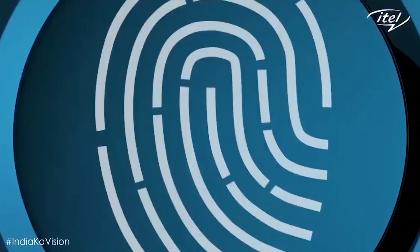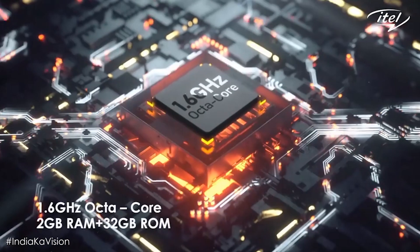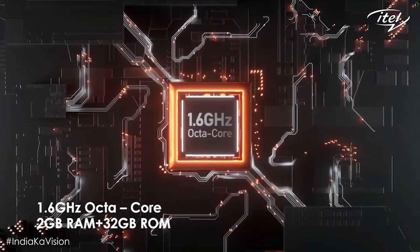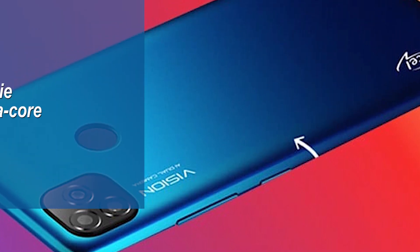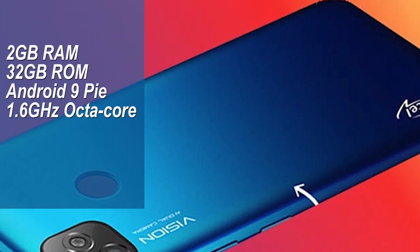Performance-wise, the smartphone is powered by a Unisoc chipset at 1.6GHz octa-core processing unit, decent for multitasking. It comes with 2GB of RAM and 32GB of internal storage with an option for external storage. The smartphone runs the itouchOS software on top of Android 9 Pie.